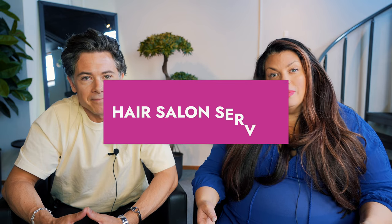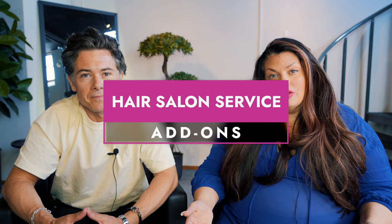The easiest way to increase your profitability and drive more sales in your salon is to sell more to your existing clients. Today's video is going to talk about how you can enhance your services and do exciting add-ons to them.